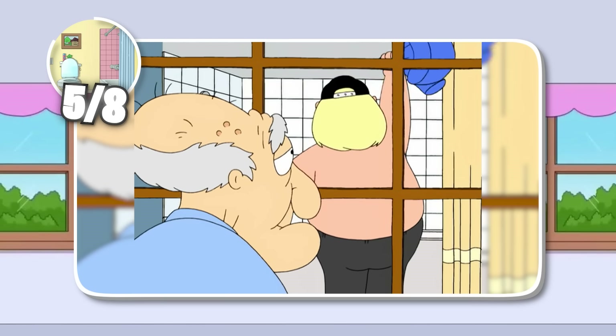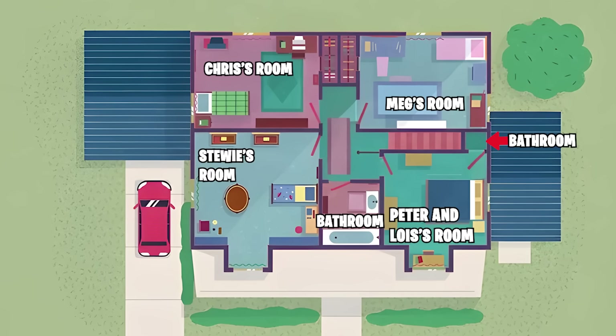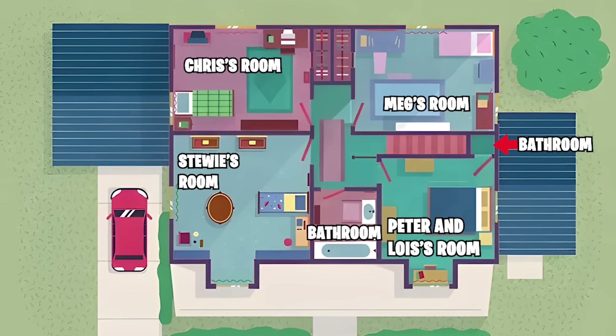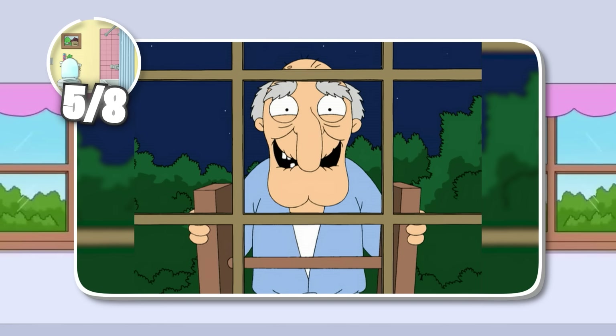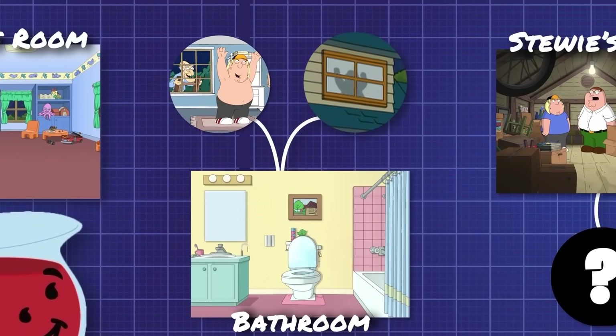But that's just issue number one. Think back to when Herbert was through a window on the back of the house. No matter which bathroom this is, there's no way Herbert could be looking in. Our handy-dandy layout shows us that there are zero bathrooms located on the back side of the house, yet there's Herbert, peeping away at an impossible angle. Being a pervert knows no bounds, I suppose.